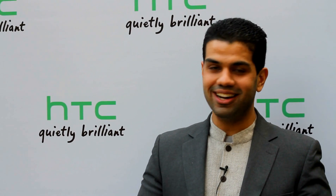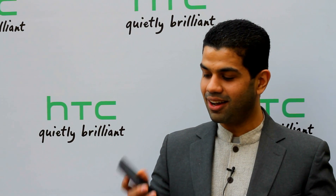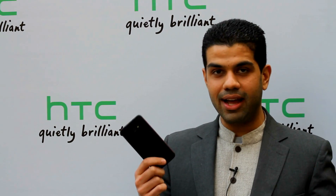HTC launched the new Butterfly in India, and according to me the best three things about this device are the fact that it's designed really well — it's a slim, nice-looking phone — and the fact that it's waterproof.